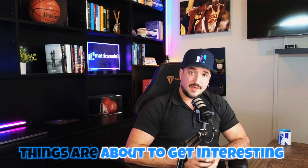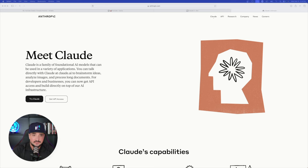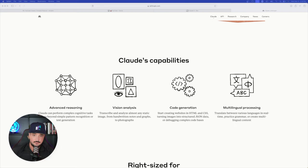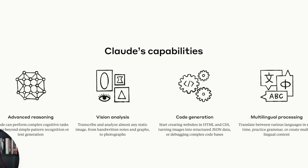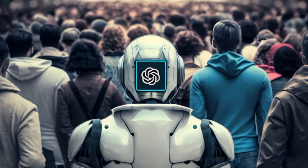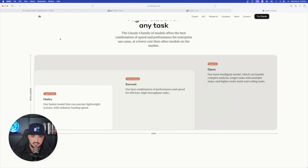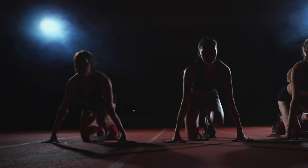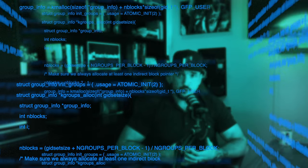Claude is a family of foundational AI models that can be used in a variety of applications with amazing capabilities — nothing we're not already familiar with if you use ChatGPT. On Claude's website, there are three different intelligence levels. Today I'll be using Sonnet, which is free. This will be a deciding factor: can Claude 3 compete with ChatGPT when it comes to prompt generation?